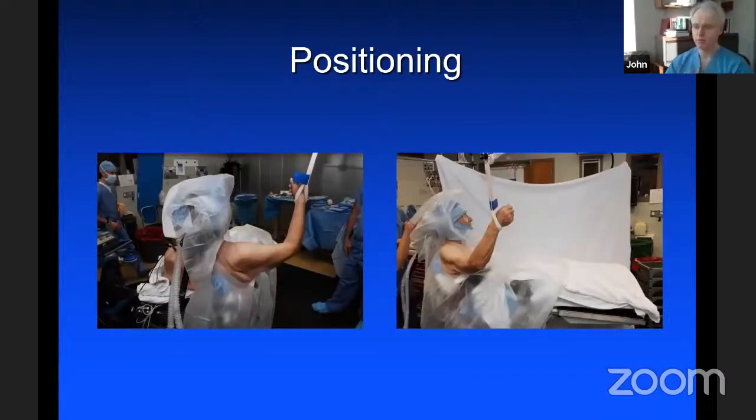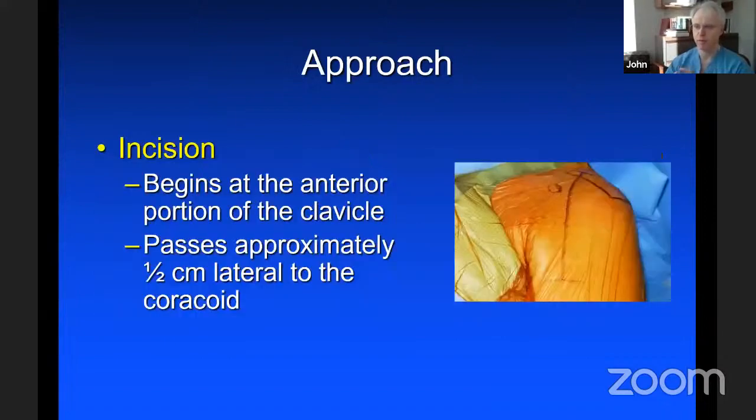Regarding positioning, one key tip is making sure from the start of the procedure the patient is positioned appropriately. The medial border of the scapula should be free — we use a rolled-up towel under there — so we can adduct the arm to the side and get a direct shot from the humerus from above. For the incision, I like an extensile incision on the front of the shoulder, starting at the clavicle and extending distally 12 to 15 centimeters, passing about half a centimeter lateral to the coracoid.